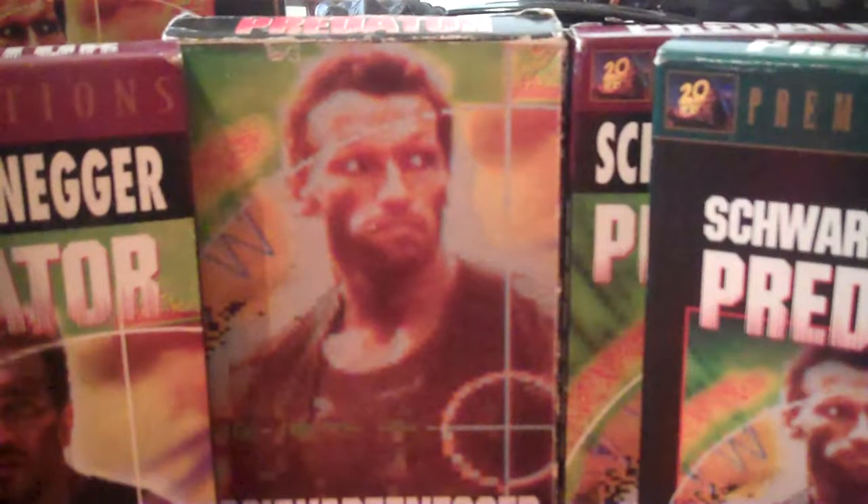Now that I got these off the shelf I'm gonna dust them, clean them up real good, put them back, and enjoy them some more. I hope you appreciated my video — you guys have a great day.